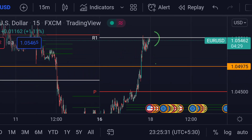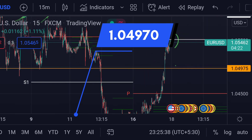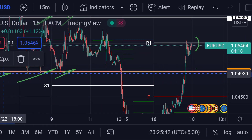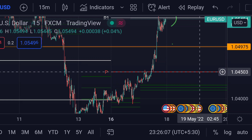On the other hand, for the downside, this orange line is its first support at around 1.04970. Previously, that area acted as a strong support. If the price breaks further beyond that support line, then we can expect the price to face another support at the weekly pivot.